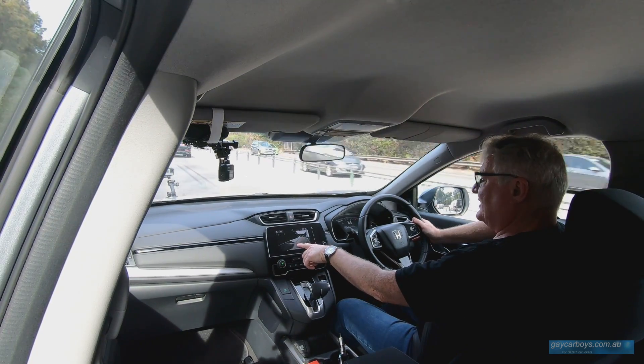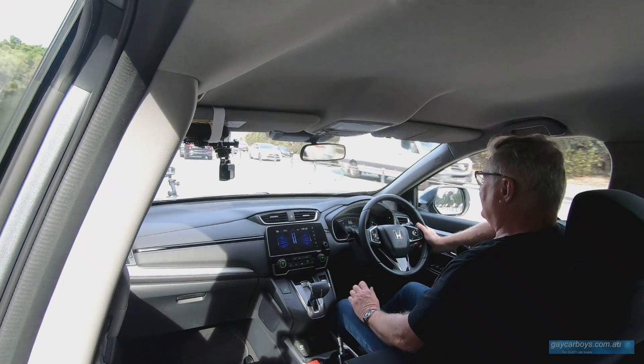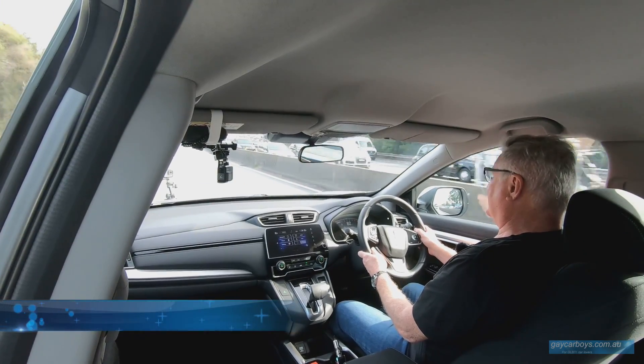That picture comes up when I put my left-hand indicator on — that's Lane Watch. The reason car companies use a CVT is, for a lot of reasons I suspect financial, but one of the benefits is that engine revs are kept as low as possible for as long as possible, and only increase when you need the power. That means incredibly good fuel consumption.